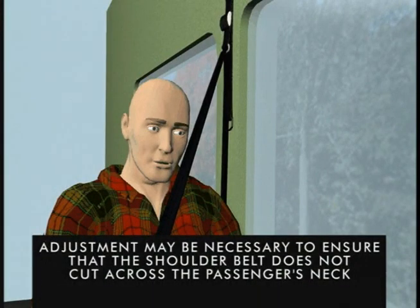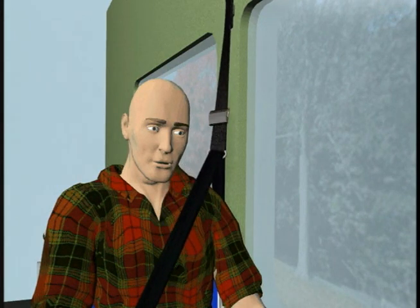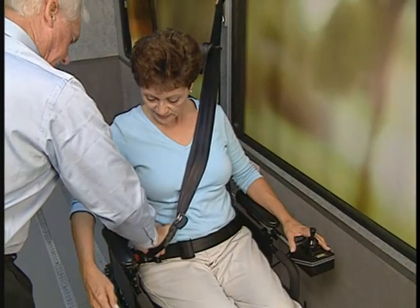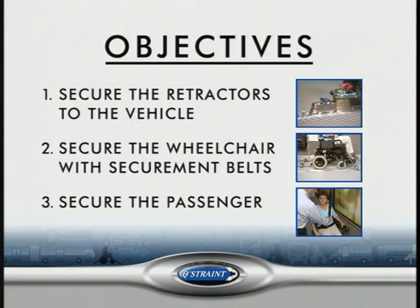Note that some adjustment may be necessary to ensure that the shoulder belt does not cut across the passenger's neck. This is especially important if the passenger has had a tracheotomy. In some cases, you may be able to solve the problem by adjusting the height of the shoulder belt. At this point, we have achieved our third goal — to secure the passenger — and we are ready for our trip.